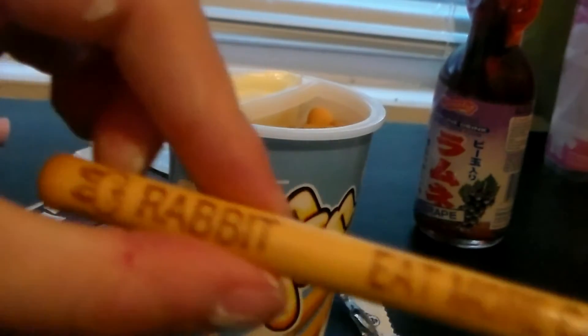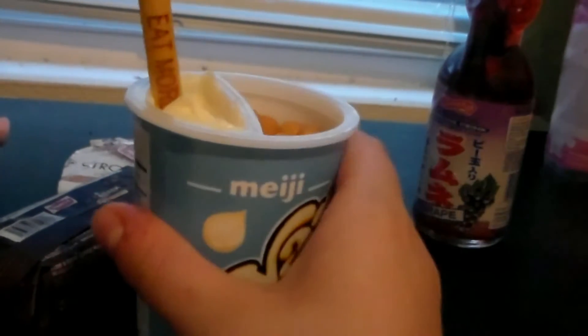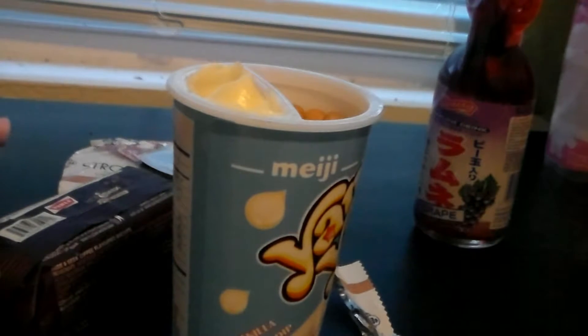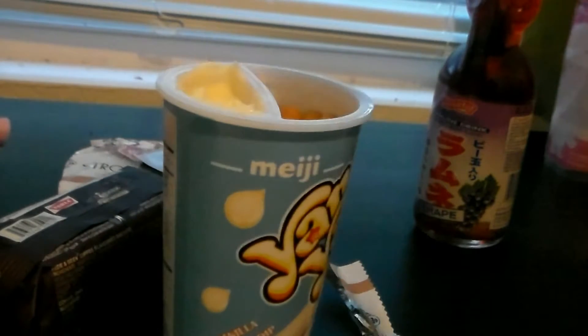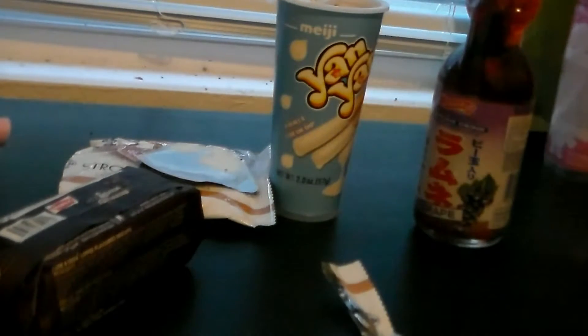And it also says something — 'Rabbit, eat more carrots.' What? I don't like carrots, though. Those are pretty good. I like them. A lot.